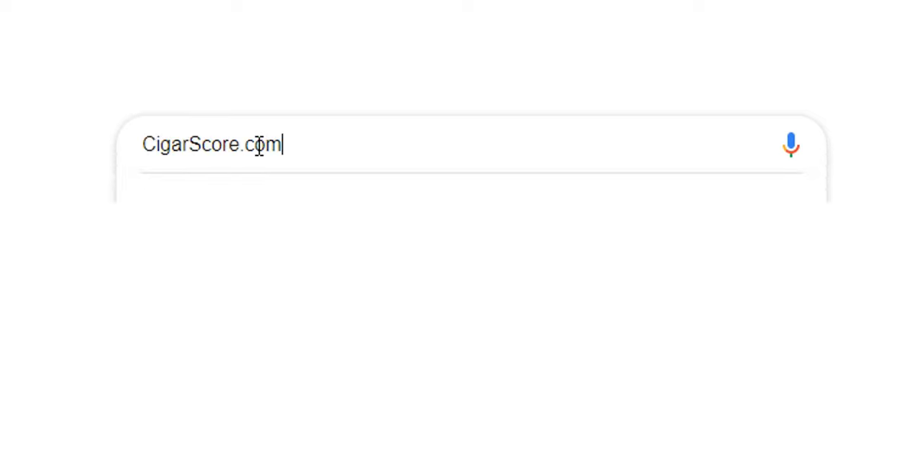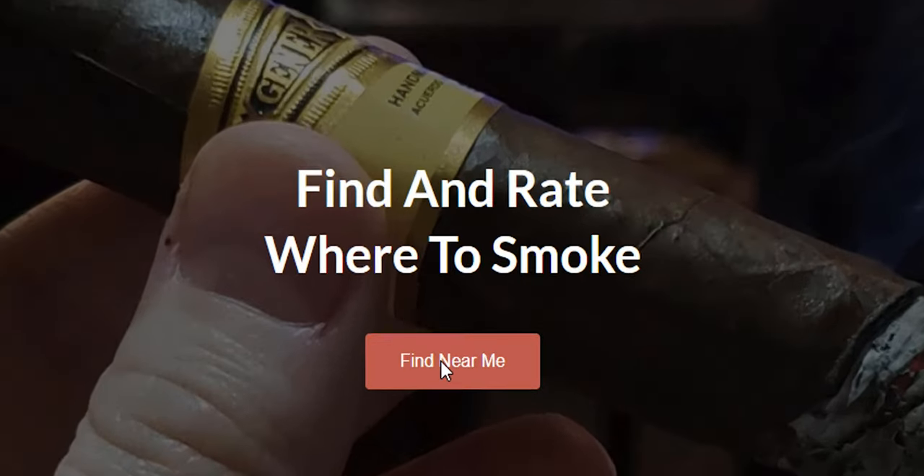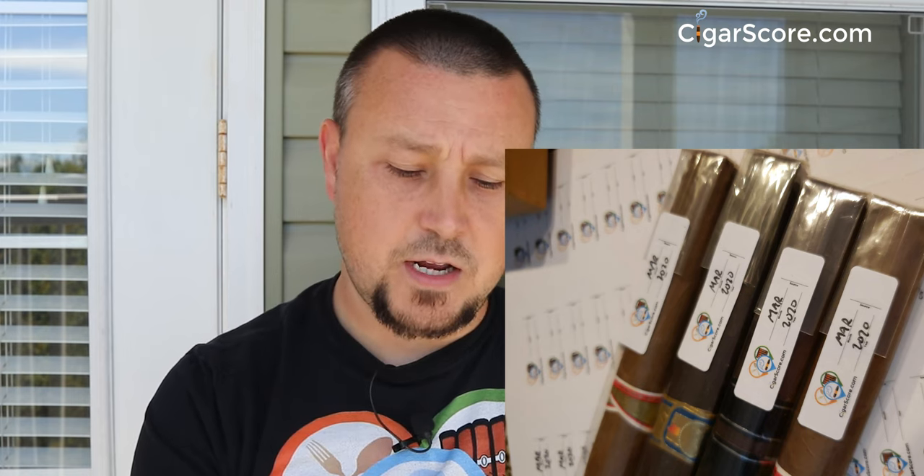Hey guys, I'm Ellery Wells from cigarscore.com, the best place to find and rate where to smoke cigars. As I mentioned, we are rolling out some really cool stuff — it'll probably be a six to eight week rollout. We'll gradually see some improvements, smaller ones right away as we work on the software. But today we are smoking a cigar that I got in August 2020 from Luxury Cigar Club. I love these cigars for cigar day labels — they're so handy.